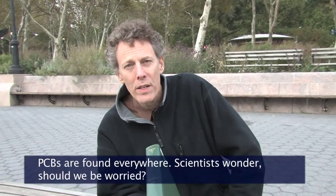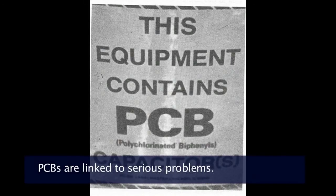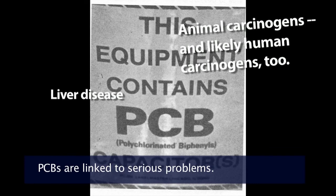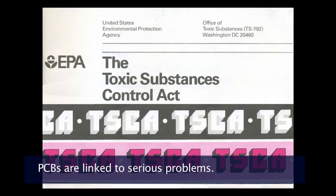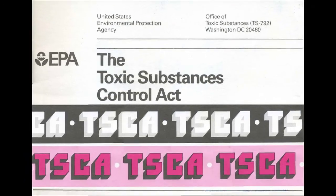Other scientists got to work trying to figure out whether this stuff was causing health effects. Using animal studies and epidemiological studies, scientists found that PCBs were causing cancer in animals and were likely carcinogens in humans. They were also implicated in diseases of the liver, the endocrine system, and the immune system. They were causing learning disabilities and low birth weights in children. Finally in 1976, the US Congress passed the Toxic Substances Control Act banning the use and manufacture of PCBs and a whole host of other toxic chemicals.